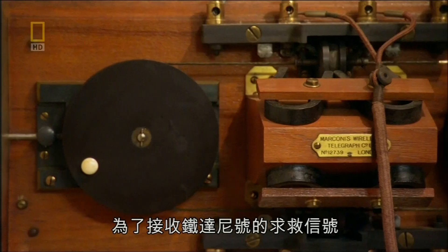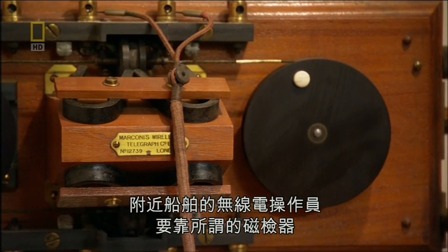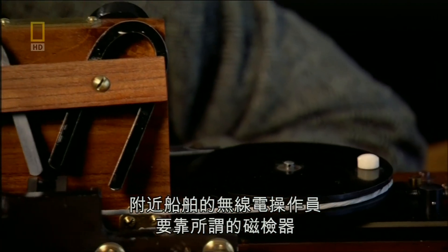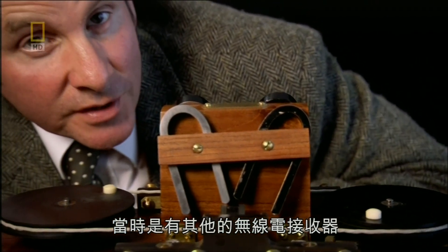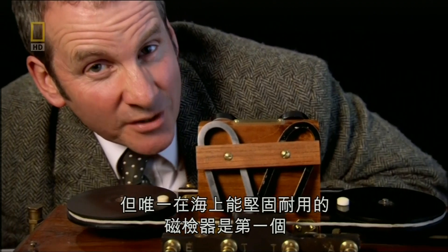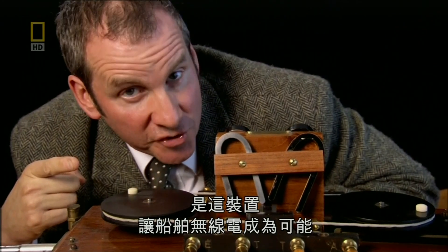Generating radio waves like this was easy. The hard part was detecting them. To pick up Titanic's distress call, radio operators on nearby ships relied on a device called a magnetic detector. There were other radio receivers at this time, but the magnetic detector was the first one that was robust enough to work at sea. It's this device that made ship's radio possible.